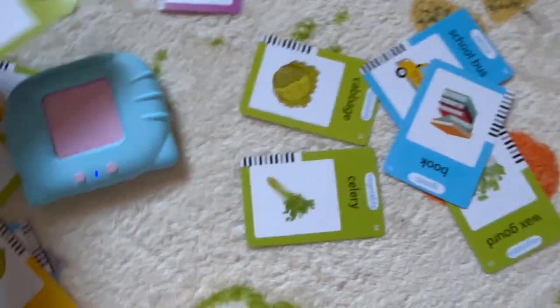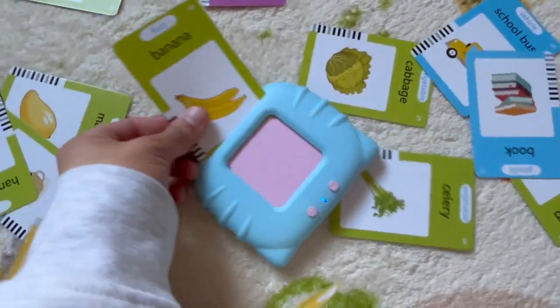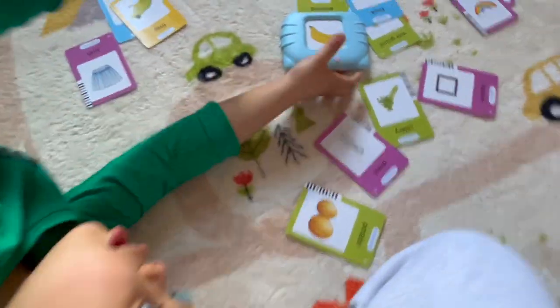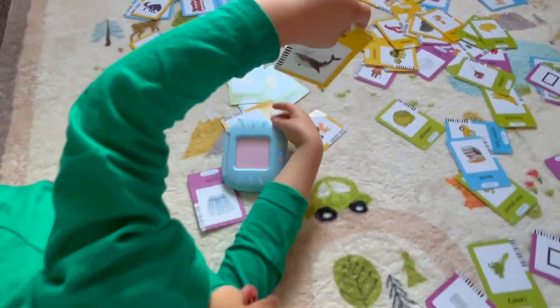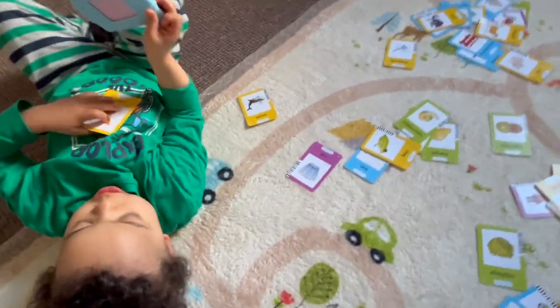Ready? What's this? Banana. Should we try banana? Banana. We see the whale. Whale. Whale. Wow, we like the tiger.